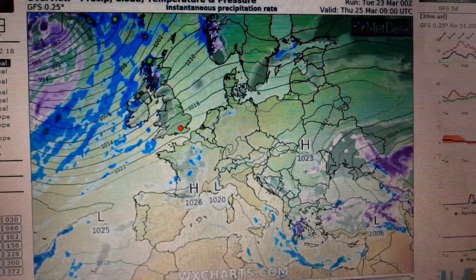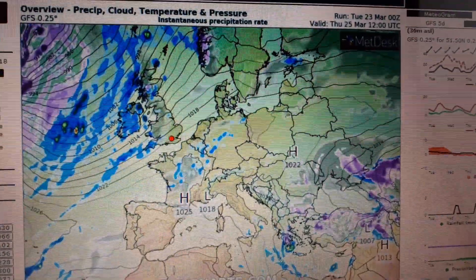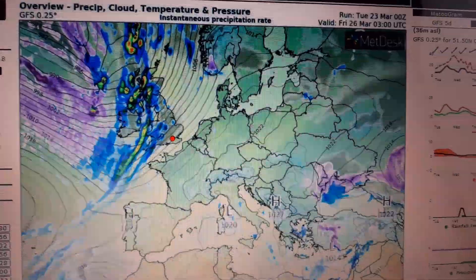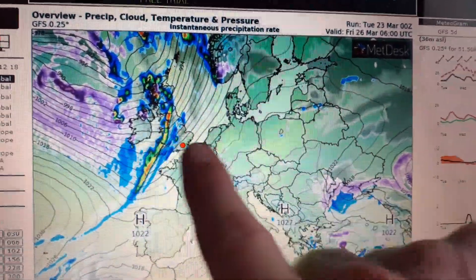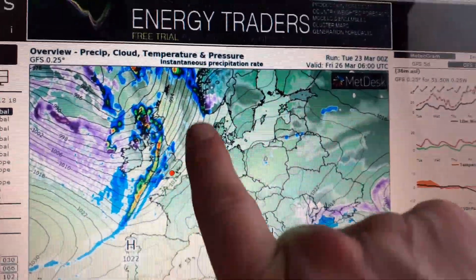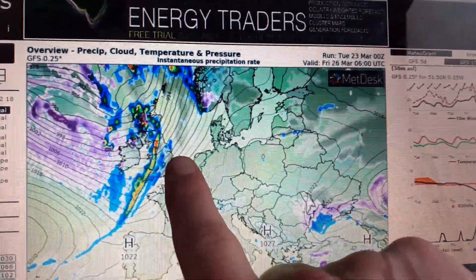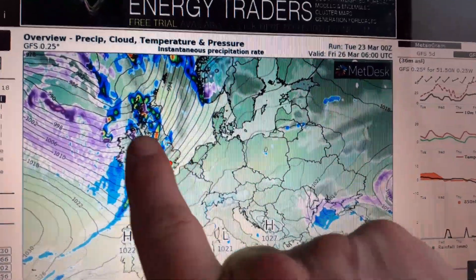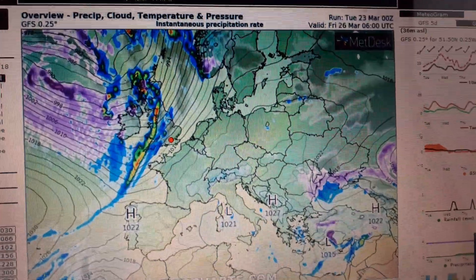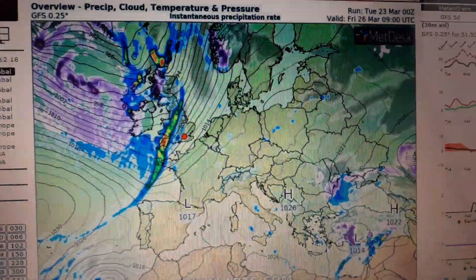We're going to have a brief spell of wintry conditions once again, but it will be very transient in nature. As we approach the latter half of this work week, it's quite a messy picture — a lot of rain, wind — and then as the colder air digs in, we're going to see the rain and snow line start to drop into lower elevations, particularly across the northern half of Britain. Parts of high elevation Northern Ireland, the north of England, and of course Scotland could see a light covering of snow, and potentially significant amounts higher up in elevation.